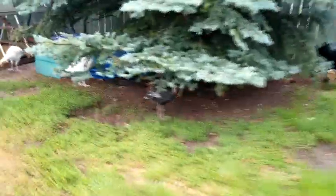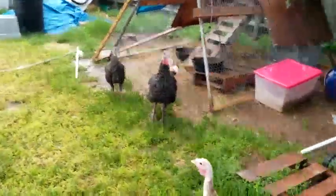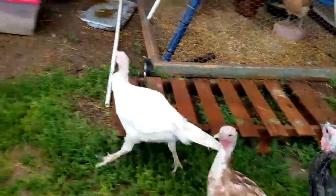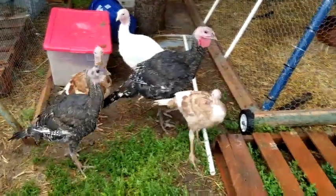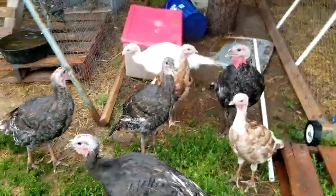So that is our update. Birds are getting bigger and we're losing some birds, but life is going — and going quickly. Processing time for the turkeys will probably be end of September or October. But other than that, we're hanging in. Hope you guys are doing well — we'll see you in the next video.